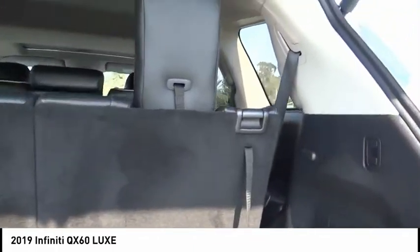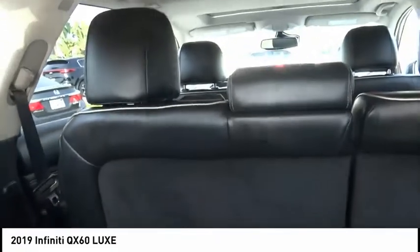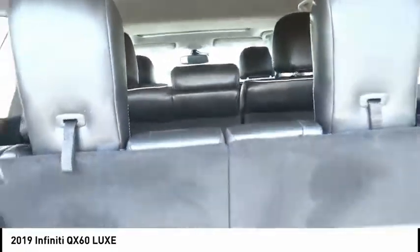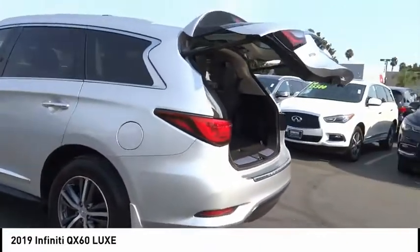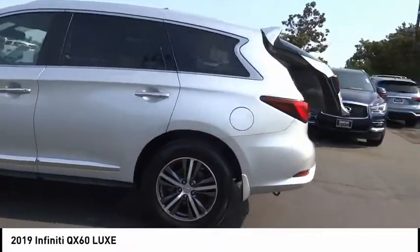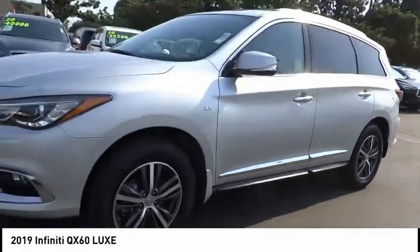This vehicle has less than 30,000 miles. Here are some of this vehicle's great options: electronic stability control, power lift gate, brake assist, traction control, remote keyless entry, fog lights, speed control, power moonroof, four-wheel disc brakes, and rear window defroster.